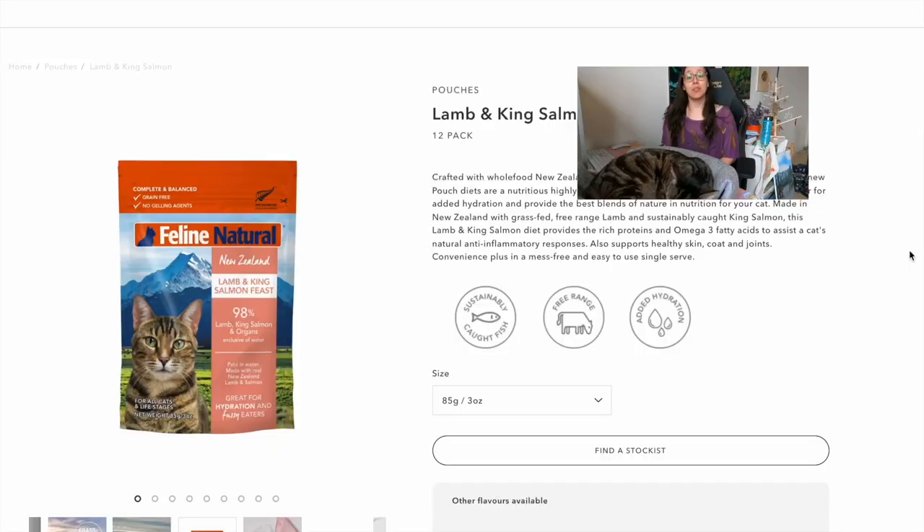You need bones or eggshell powder — those are natural sources of calcium. It also has to be in the right ratio: if you give too much muscle meat, the phosphorus is going to be too high; if you give too much bone, the calcium is going to be too high. This is going to affect how your cat's body absorbs all the other nutrients. So if you're going to do homemade cat food, please do it right. I have a complete guide in the description below.